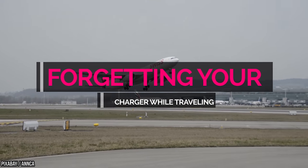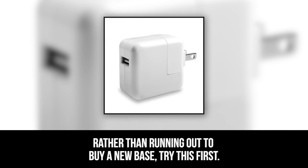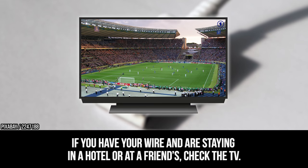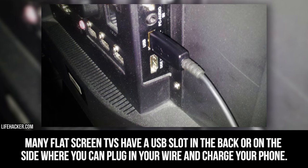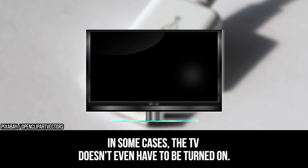Forgetting your charger while traveling. Have you ever gone on a trip and realized at the last minute that you've forgotten your phone charger? Rather than running out to buy a new one, try this first. If you have your wire and are staying in a hotel or at a friend's, check the TV. Many flat-screen TVs have a USB slot in the back or on the side where you can plug in your wire and charge your phone — in some cases, the TV doesn't even have to be turned on.